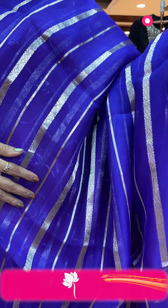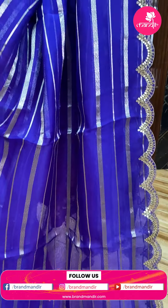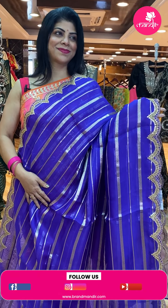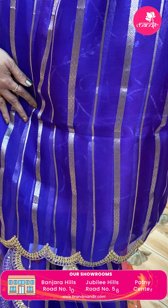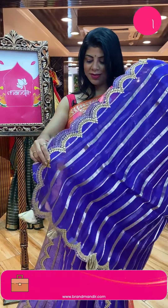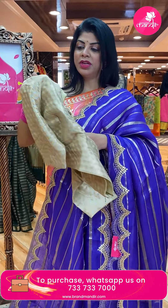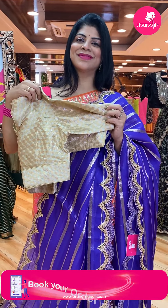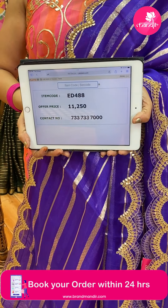Oiled kora saree with diamond and V-shaped stripes. Gota pati border with sequin cutwork border, very beautiful. Running pallu ended up with gota pati border and tassels. Blouse is Banarasi brocade for sleeves. Absolutely gorgeous! Saree price: 11,250 — ED488 is the code. Take a screenshot and WhatsApp us on 7337337000.